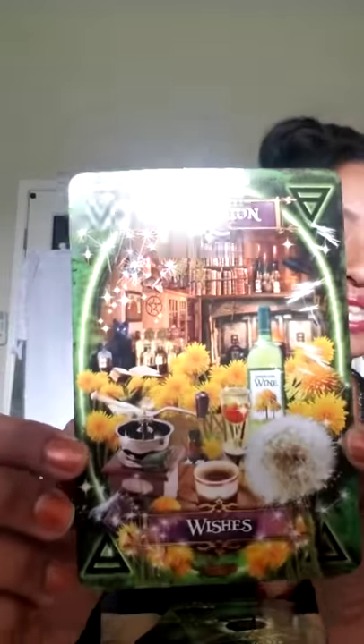I'm just going to wait for the cards to fall out — I'm only pulling one card to keep this video quick. Oh wow — it says 'Dandelion'! And I do have a whole plant of dandelion wishes. Oh my goodness, I can totally resonate with this today.